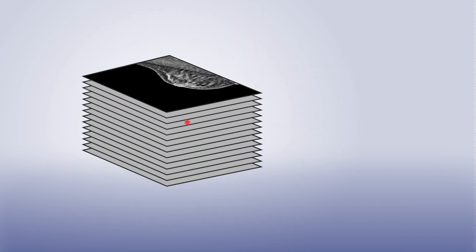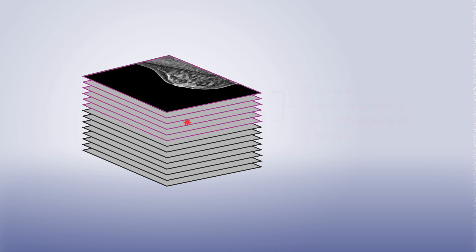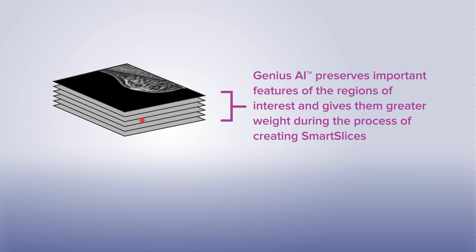During the reconstruction process, Genius AI identifies clinically relevant regions of interest. Genius AI preserves these important features of the regions of interest, giving them great weight as smart slices are created.